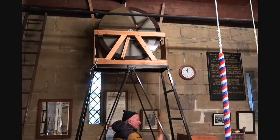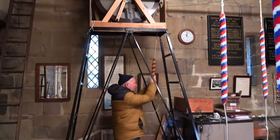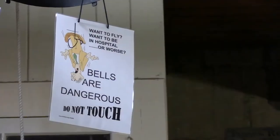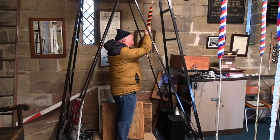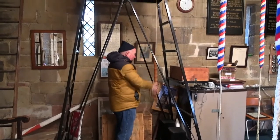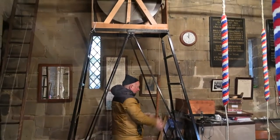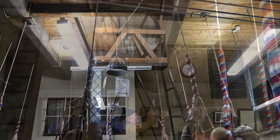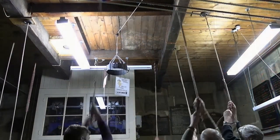Situated in the ringing room is a practice dumbbell on which learners can be taught bell handling and more experienced ringers can practice what are known as methods. It handles like a normal church bell and consists of a large round wheel with a heavy counterbalance weight to mimic the weight of a proper bell. The dumbbell can be attached to a laptop to produce a simulated sound, and for more advanced ringing, a computer can simulate ringing on any number of bells, so you can practice on your bell while the computer simulates the others.